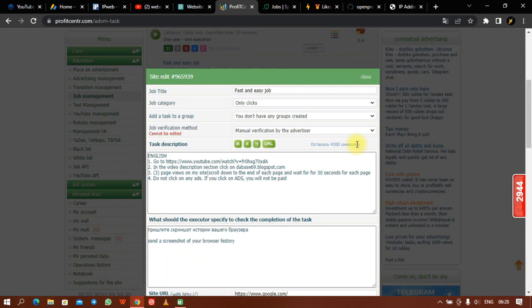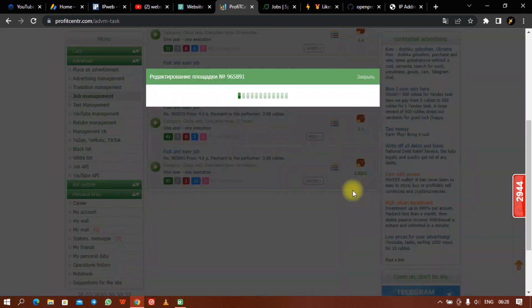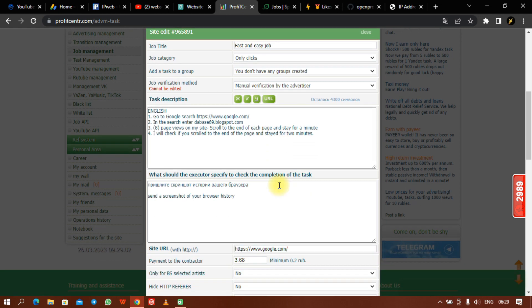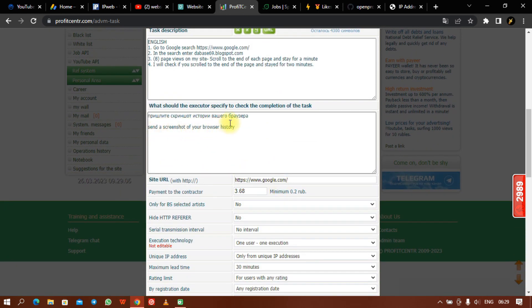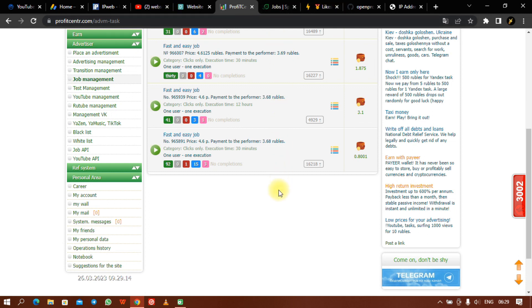I make sure tasks are not all performed at the same time — I spread them throughout the day. For a Google task, workers search a keyword that makes them find my blog, view five pages, scroll to the end of the page to avoid a high bounce rate, and stay for two minutes. To verify it is real, I make them send a screenshot of their browser history before they get paid. The same approach applies to Sprout Gigs — make sure your traffic sources vary.